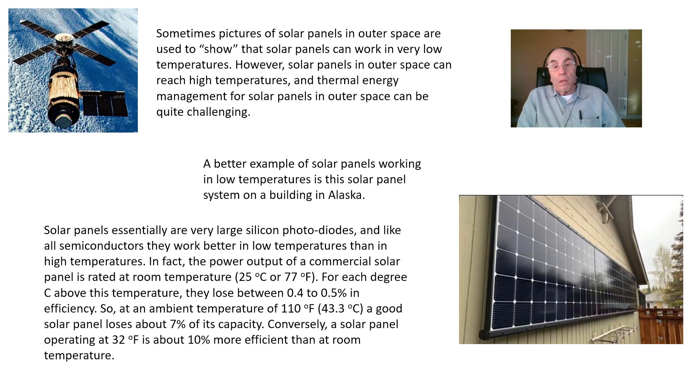Sometimes pictures of solar panels in outer space are used to show that solar panels can work in very low temperatures. However, solar panels in outer space can actually reach quite high temperatures, and thermal energy management for solar panels in outer space can be quite challenging. There's no atmosphere in outer space, so when the sun shines on a solar panel and warms it up, the solar panel can't get rid of that excess thermal energy by convection. The only method it has for cooling off is to emit infrared radiation, and that won't happen much during sunshine, so it's a real challenge for the engineers.